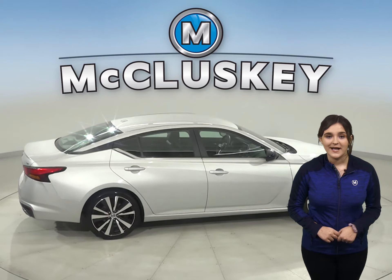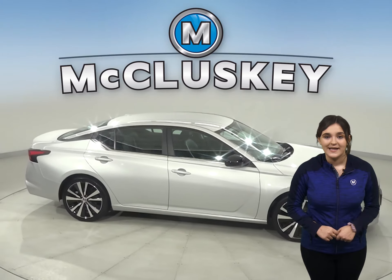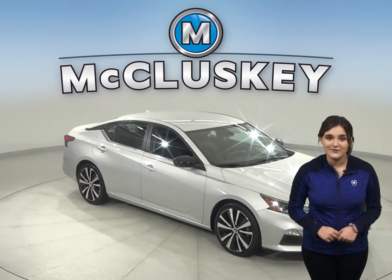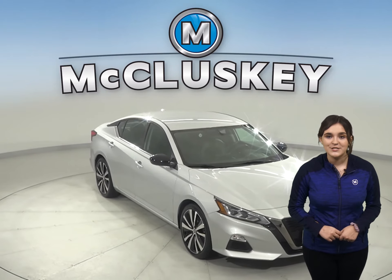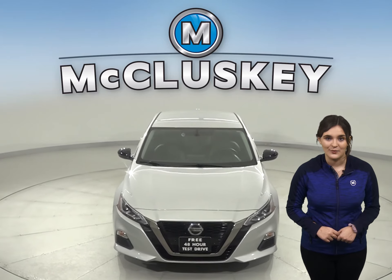Come on down and check out this Ultima with our free 48-hour test drive. It's passed our 172-point inspection and is more than ready to hit the road. Once you buy it, we will cover it with our free lifetime mechanical warranty.